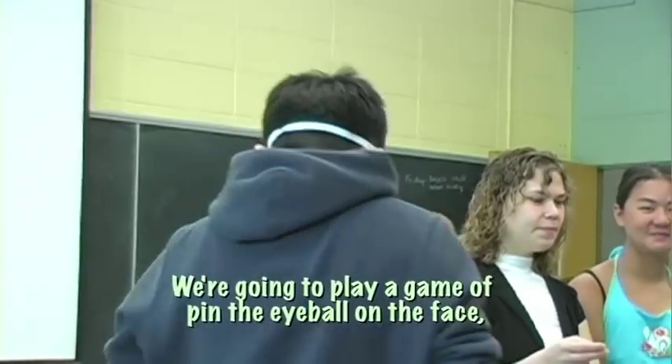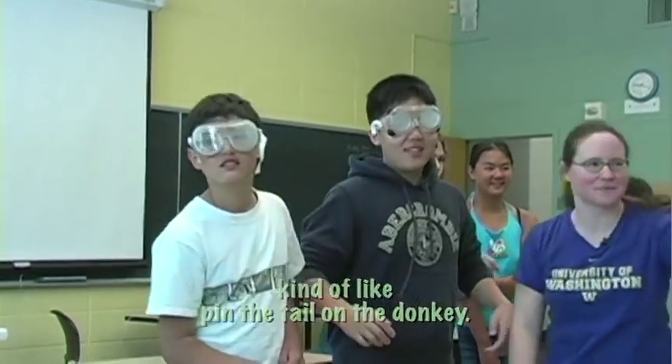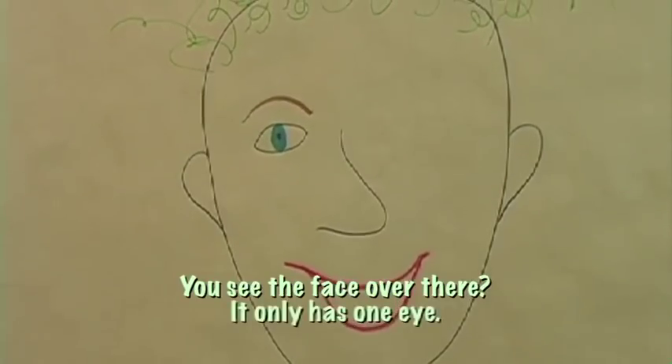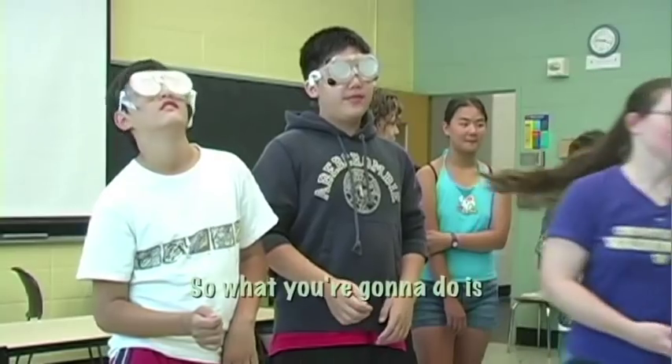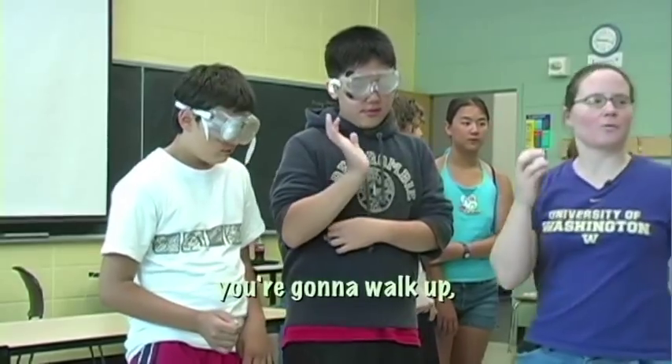Now come on over here, Celine. We're going to play a game of pin the eyeball on the face — kind of like pin the tail on the donkey. See the face over there? It only has one eye. I'm going to ask you to put the other eye on. You're going to take this eyeball; it's got tape on it.